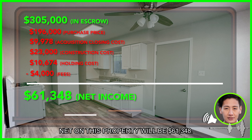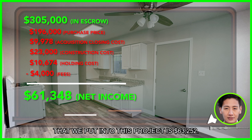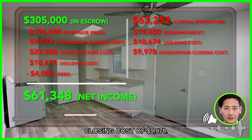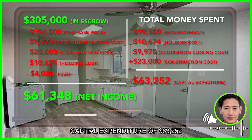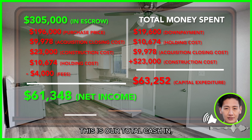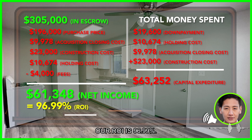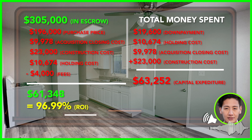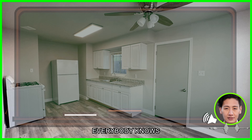Net on this property will be $61,348. Total cash in — turnkey cost — this is how much money we put into this project — is $63,252. This includes the down payment and the holding cost. With acquisition closing cost of $9,978 and construction cost of $23,000, our total capital expenditure is $63,252. Net income on this deal is set to be $61,000. Our ROI is 96.99%, calculated by taking the net of $61,348 and dividing by total money spent of $63,252.